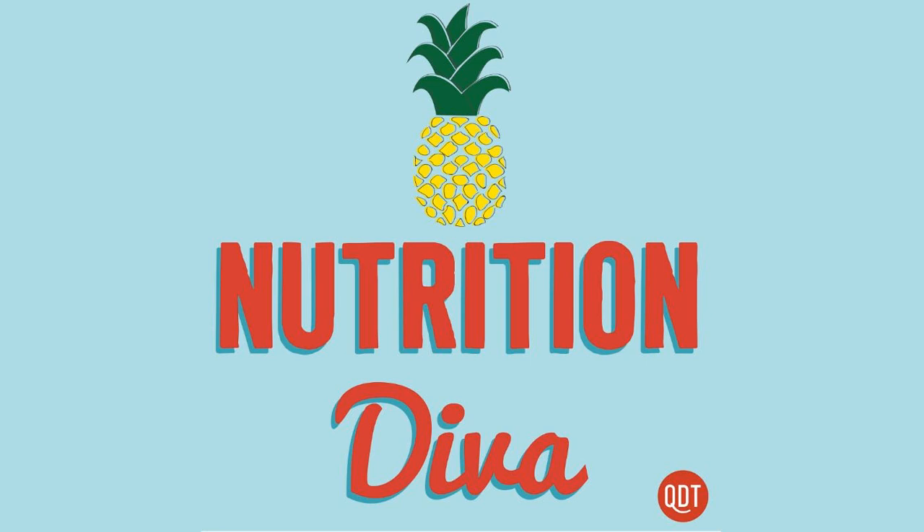How does the Impossible Burger stack up nutritionally compared with meat burgers? I'm going to break that down for you, but first, a word from our sponsor, Beachbody On Demand.